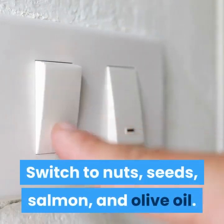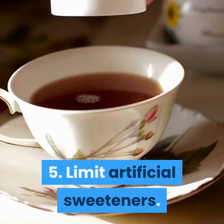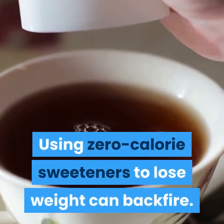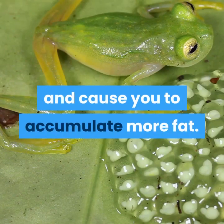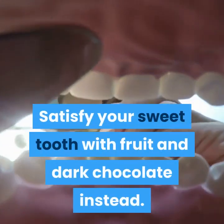Switch to nuts, seeds, salmon, and olive oil. Limit artificial sweeteners. Using zero-calorie sweeteners to lose weight can backfire. Studies show that they interfere with your metabolism and cause you to accumulate more fat. Satisfy your sweet tooth with fruit and dark chocolate instead.